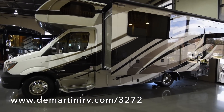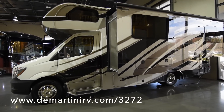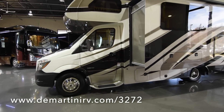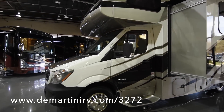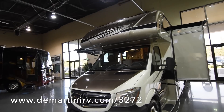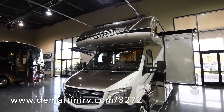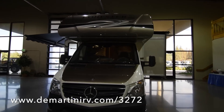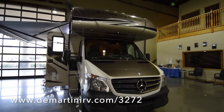This coach also has stabilizing jacks, which is great for getting rid of that wobble when you're parked. It has a 3.6 kilowatt LP generator. As we go to the front, you'll notice it has a full gel-coated fiberglass cap. It's also on a Mercedes chassis with a diesel engine — it looks really good, the colors are popping.